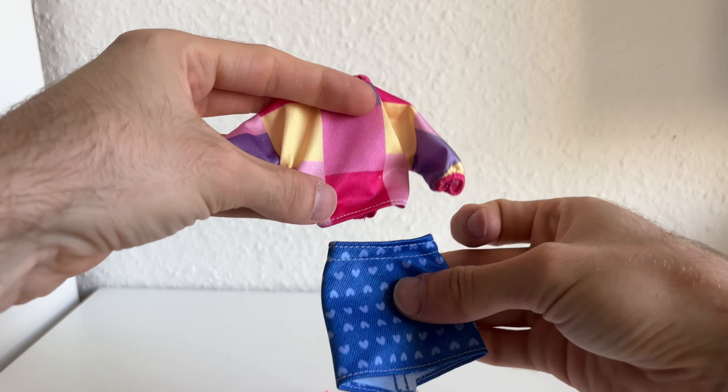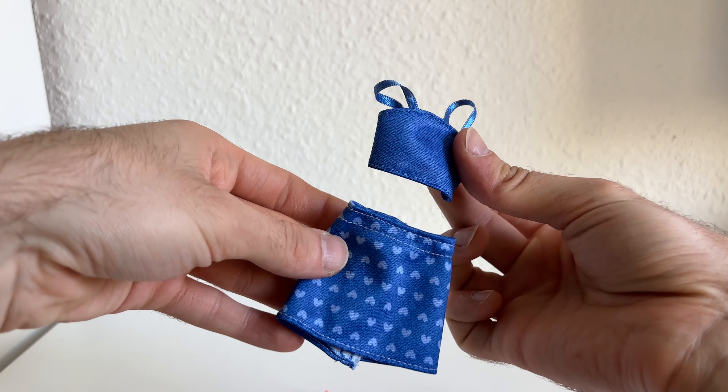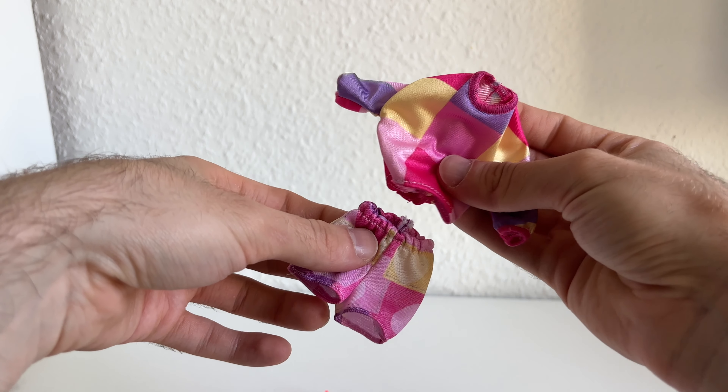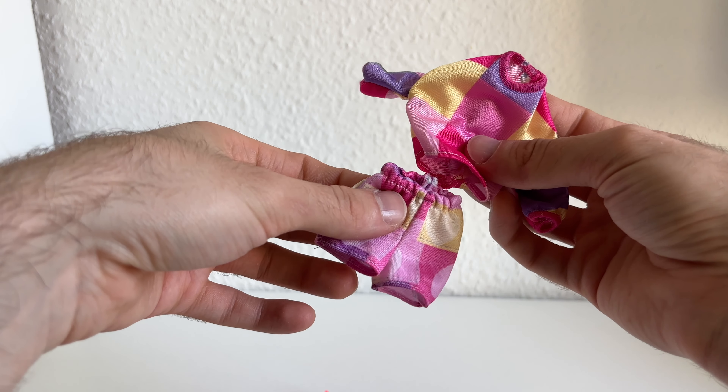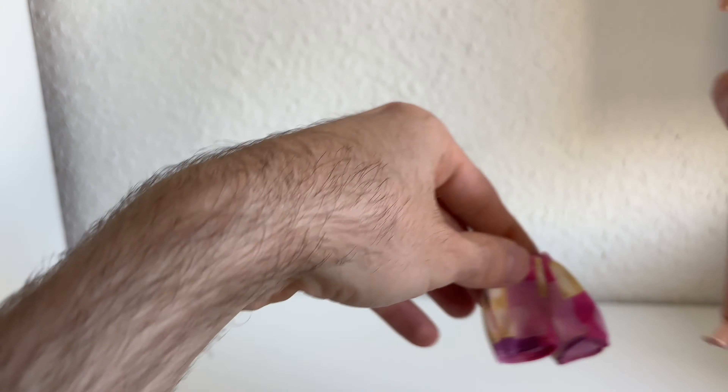So this is the first outfit — cute! This is the second one — also cute. I think you could also mix and match it to have a jeans outfit, and this very cute set that could be worked out as a pair of pajamas. Cute, really love that! So let's start redressing my Bobby dolls with that.